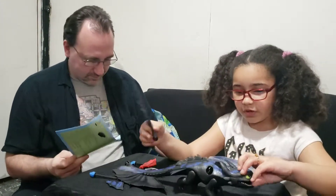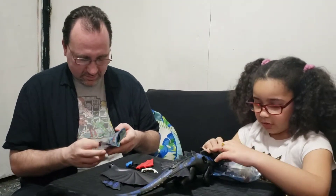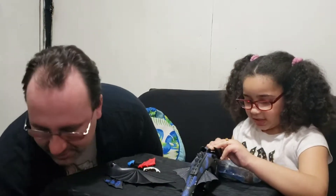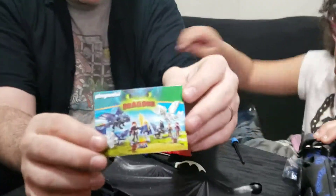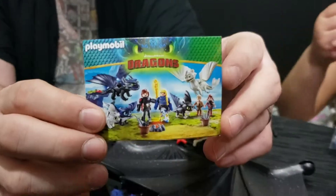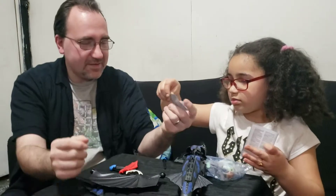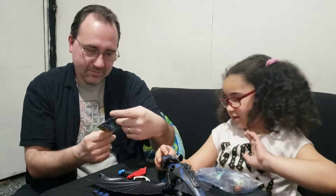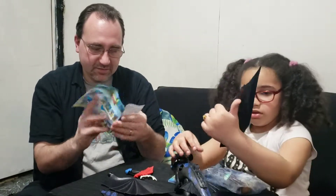I know what the missiles are for — you put them in his mouth and he shoots them out. The mommy dragon has her own separate toy set. We got Toothless because he's the famous one. See how big she is right there? She comes with a girl figure.